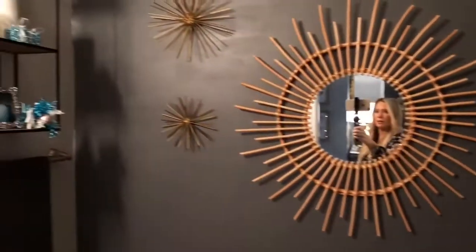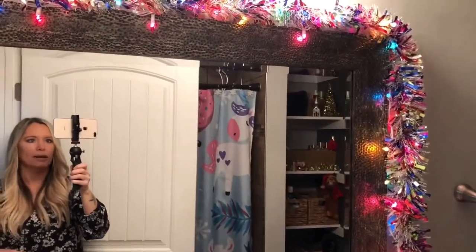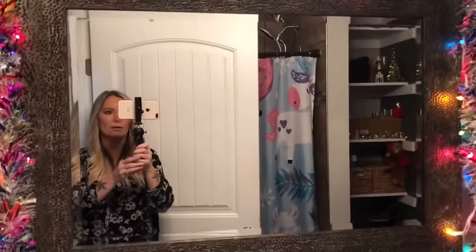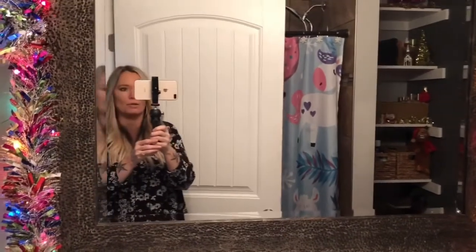I'm going to be having my Christmas home tour coming up soon, so definitely stay tuned for that one. My next video will be the master bedroom. Thank you guys for watching — be sure to like my video and subscribe, and I'll see you guys in the next one. Bye, stay cozy!